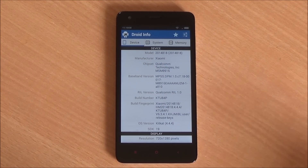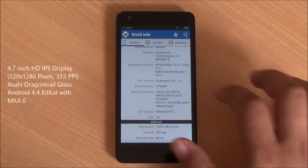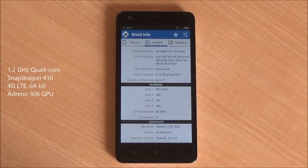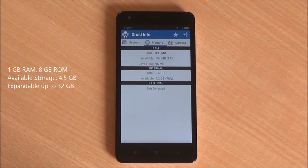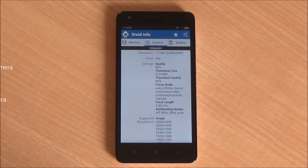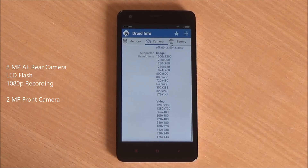Let's get to the hardware specifications of the Redmi 2. It features a 4.7-inch HD IPS display in the front. You have the Snapdragon 410 quad-core 64-bit processor powering the smartphone with an Adreno 306 GPU, 1GB of RAM, and 4.5GB of available storage out of the 8GB ROM, an 8MP rear camera with BSI sensor, 1080p video recording, and a 2MP front camera.